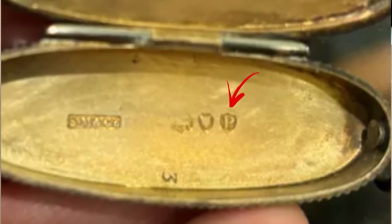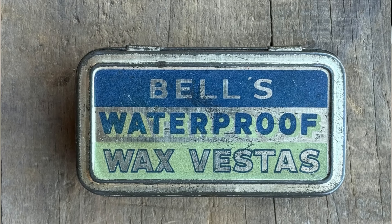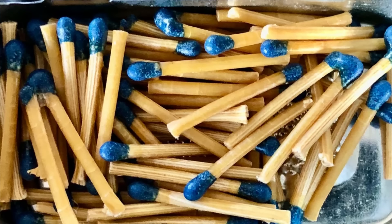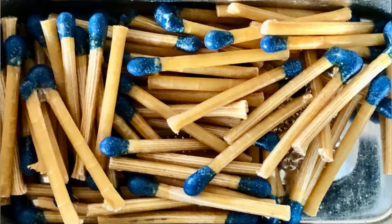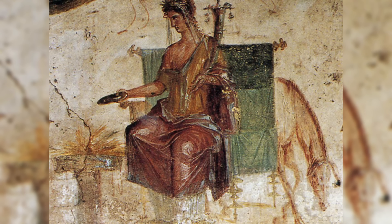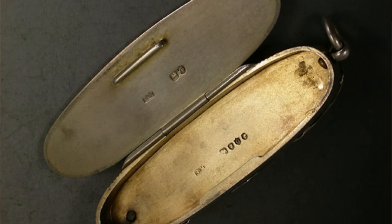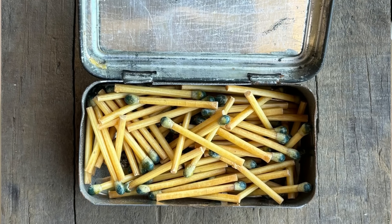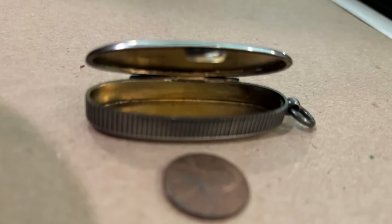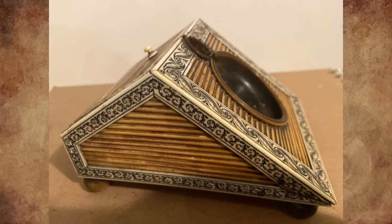The first commercial friction match appeared in 1826, but it was not until 1832 that William Newton patented the wax Vesta. This consisted of a wax stem with embedded cotton threads tipped with phosphorus. The matches were named after the Roman goddess of fire, Vesta. It quickly became apparent that some sort of container would be required to hold these matches, to prevent accidental ignition. One equivalent term for these containers in America is 'match safe.'